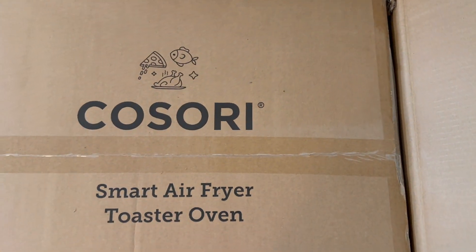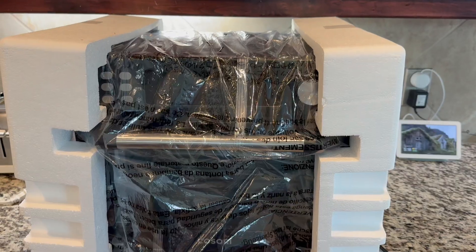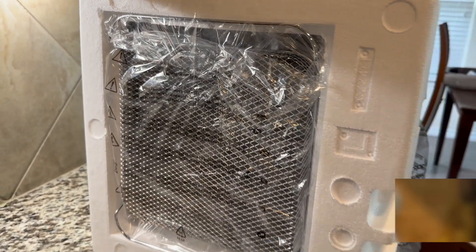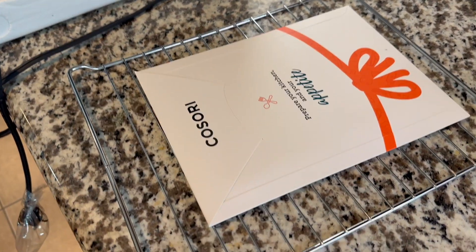I purchased this Cosori air fryer because we are a family of five and we have two teenagers and my husband can eat a lot and we do a lot of meal prepping. I cook almost every single night and I wanted something really simple and fast to be able to cook their food without having to struggle or make sure I have plenty of room to cook the food all at once.